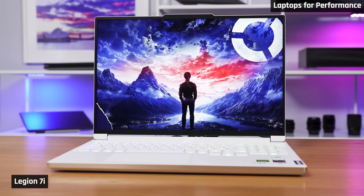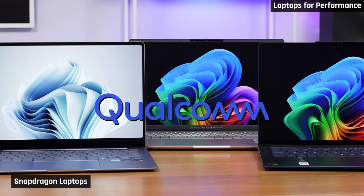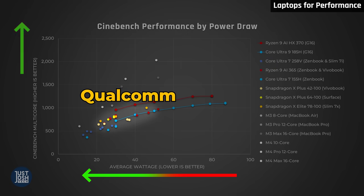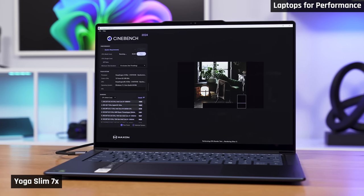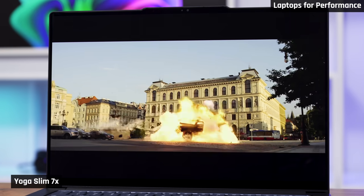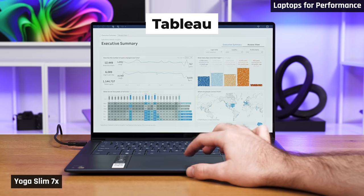Lenovo's Legion 7i in Glacier White is a good one, but please note it does get very warm to the touch. Rounding out laptops for those who want performance, I want to talk once again about Qualcomm's Snapdragon laptops. These deliver very solid multi-core performance at lower power draw. This means you can find high-performance laptops in very thin and portable chassis, yet they still have decent battery life and run cool and quiet.